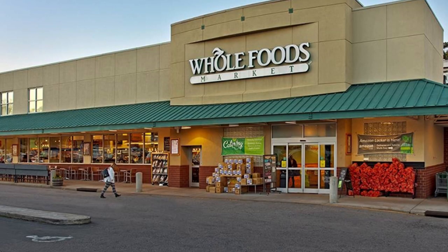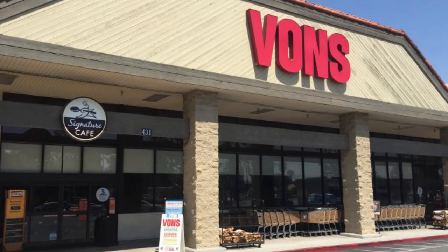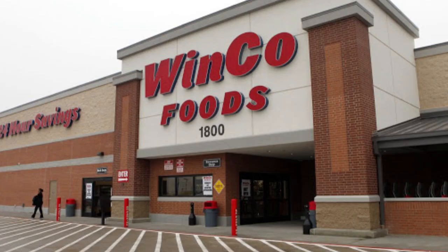Let's put these in our ranking. First place by a long shot, we got Whole Foods. Then we got Sprouts, then we have Vons, and then last place we got Winco.